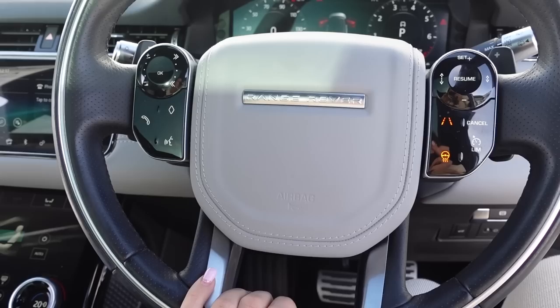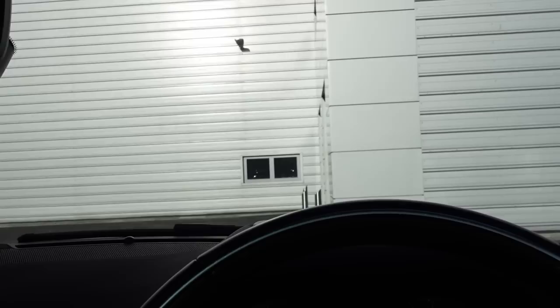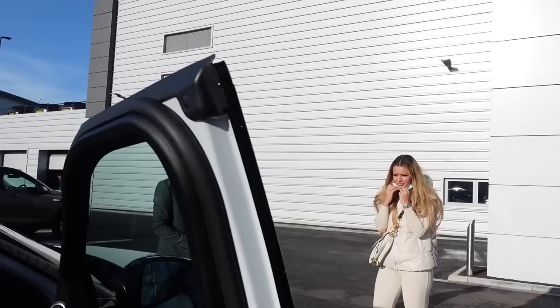I absolutely love this steering wheel with the Y and the two screens. You can actually see how fast you're going — the speed thing comes through the windscreen as a head-up display. You can sort of see it flashing! So when you're driving on the road you can see it. Heated steering wheel — I absolutely love it.